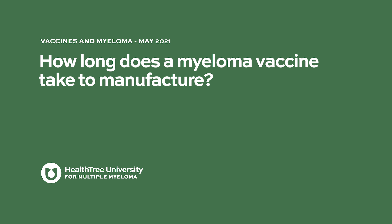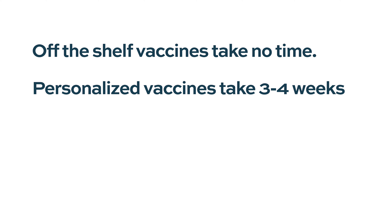How long does a myeloma vaccine take to manufacture? If they're off the shelf, then of course it takes no time. But in the personalized approaches, it's much like CAR T-cells — it takes typically about one to two weeks to make our vaccine, and then a period of time to make sure that sterility and other requirements are met. So it's about three to four weeks overall.